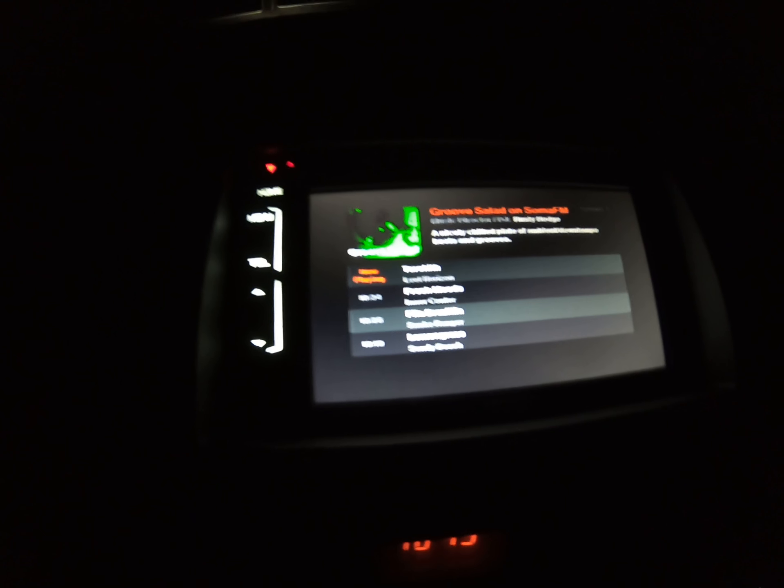I'm curious if any of these other ones are going to play now. Since I'm back in my garage, it may have picked up my home Wi-Fi. It'll be cool if the direct connect is actually using the Wi-Fi signal from my phone. When you go through the settings to set up that network, it does set from tablet or smartphone, so maybe it is using that.